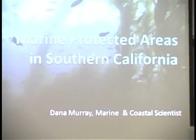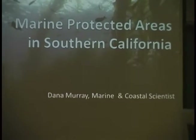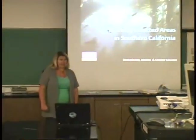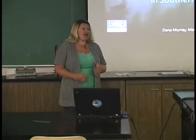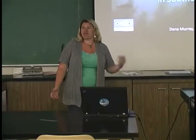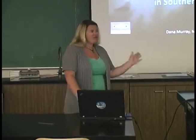Everything from studying coastal development or oil spills to marine protected areas. Today I'm going to be going over what marine protected areas are, the science behind them, and the process in California, and the ways you can help and volunteer either with marine protected areas or in other aspects of Heal the Bay or other environmental nonprofits. Feel free to ask questions during the presentation.